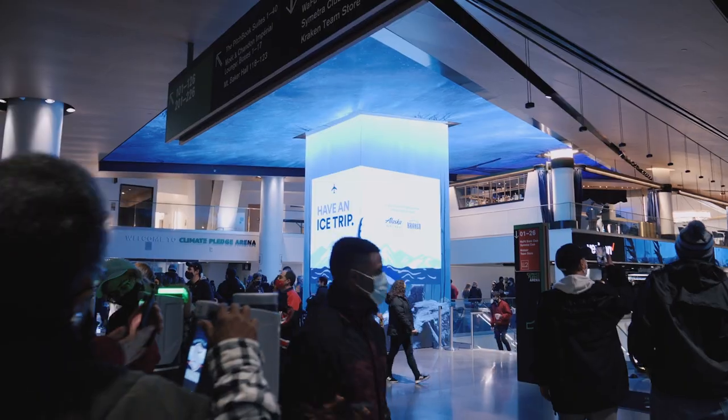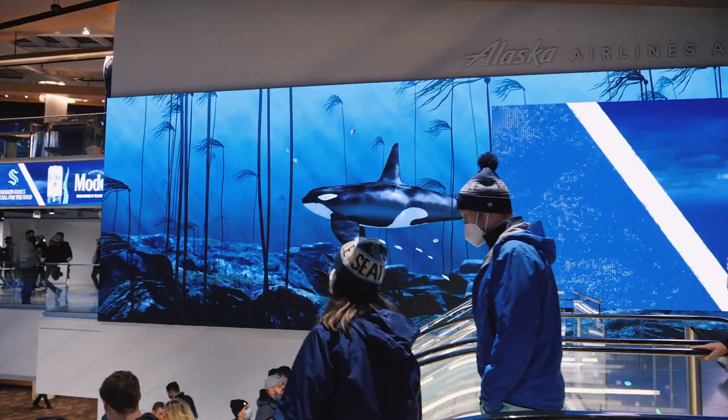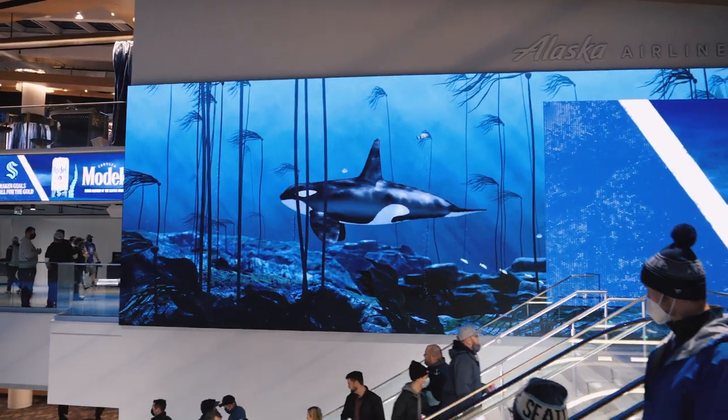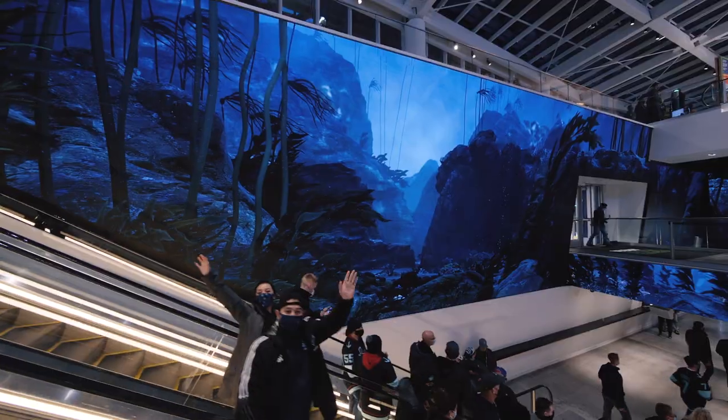When people walked in, they felt that they were joining something. This was part of an adventure — this wasn't just going to a sporting event. When you come to a Seattle Kraken game, they're going to go underwater into the deep. Welcome to the deep.